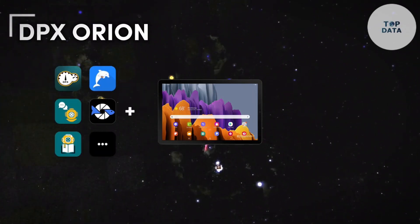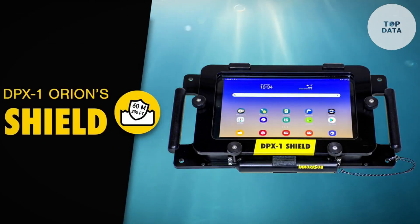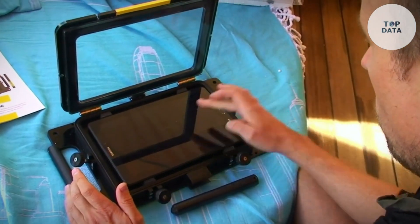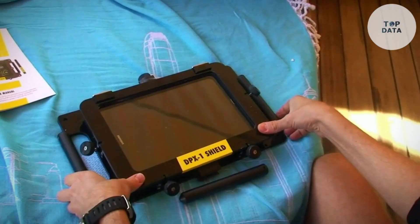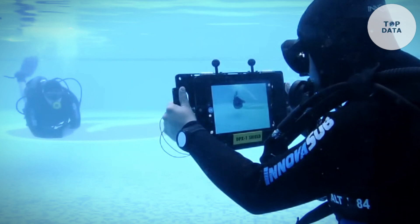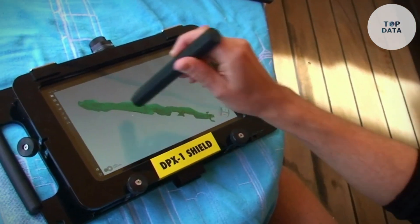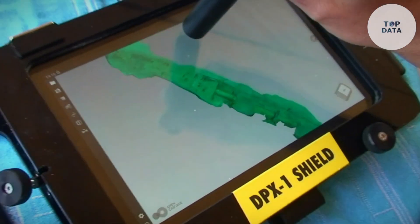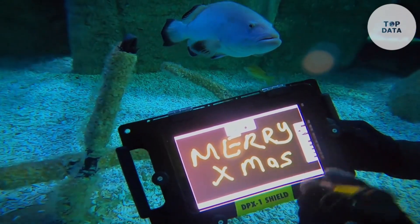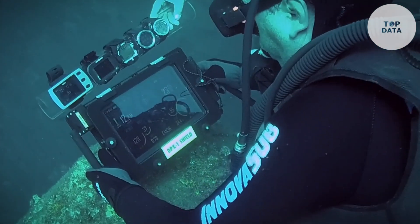DPX Orion. Imagine turning your everyday tablet into a powerful underwater companion. The DPX Orion by Innovasub is an innovative platform that lets you do just that. The heart of Orion is the DPX-1 Shield, a robust underwater housing case. It protects your tablet up to 60 meters deep, allowing you to use it for photography, navigation, and even 3D mapping underwater. Orion also offers accessories like the DPX-2 Orion app, which transforms your tablet into a dive computer, displaying vital information like depth, no decompression time, and decompression stops.